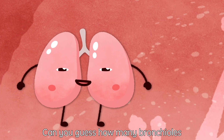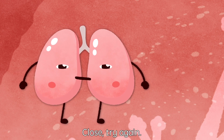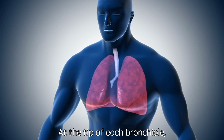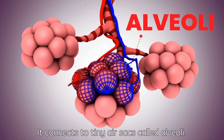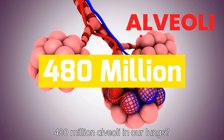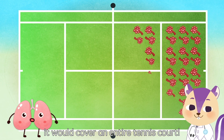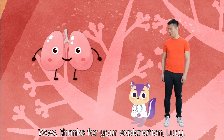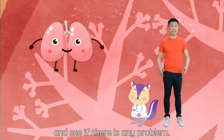Can you guess how many bronchioles are there in the lung? You are correct! At the tip of each bronchiole, it connects to a tiny air sac called alveoli. Did you know that there are more than 480 million alveoli in our lungs? And if we stretch them out, it would cover an entire tennis court! Isn't that amazing? Whoa! Thanks for your explanation, Lucy! Let us look around and see if there's any problem.